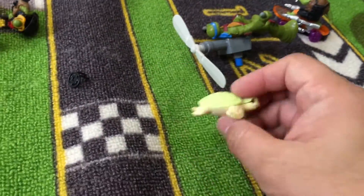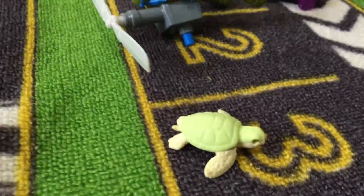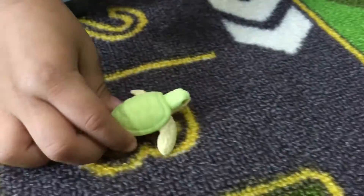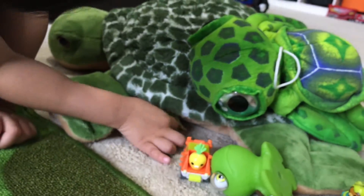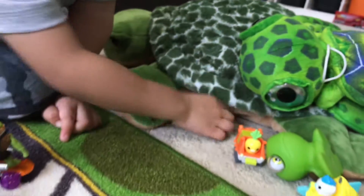We have another turtle! Hey daddy, this is a real turtle — let me see this one. They put a real turtle in the package! Wow, and it's walking to his turtle family. Oh, he's hiding under the turtle cave.